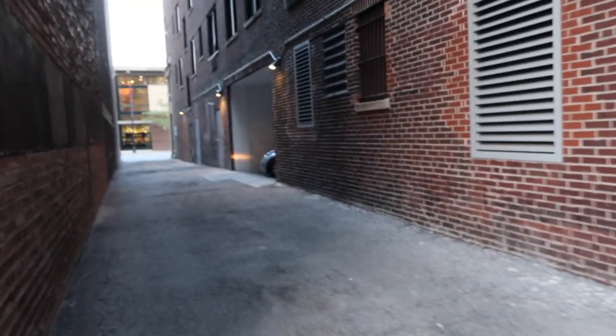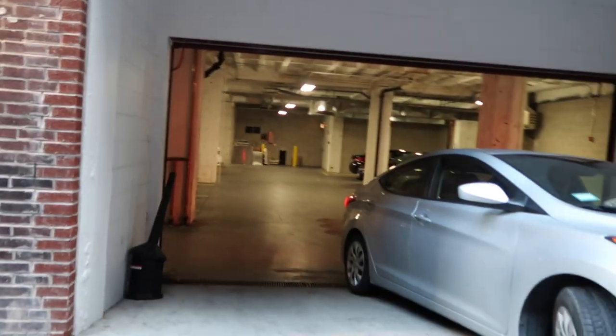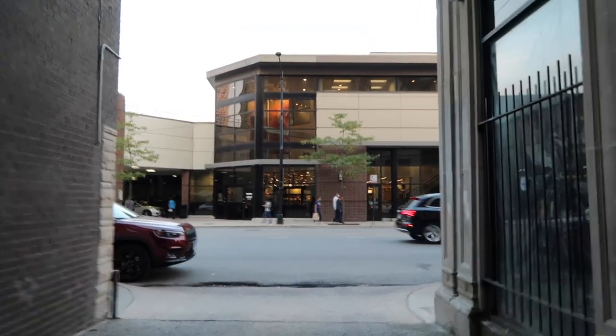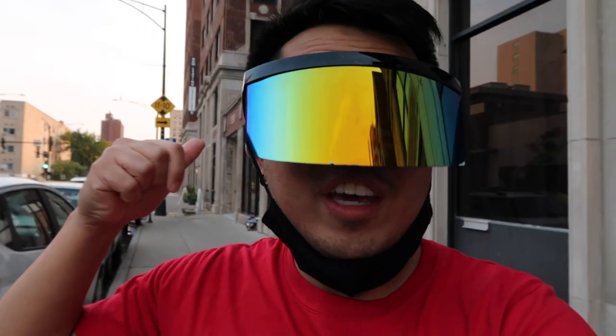As you can see, there's a car going out right now. This is actually the garage of Edison Apartments. Now we're back here on the Mariano's side. I just showed you all the sides of the building, so now it's time for us to go in.